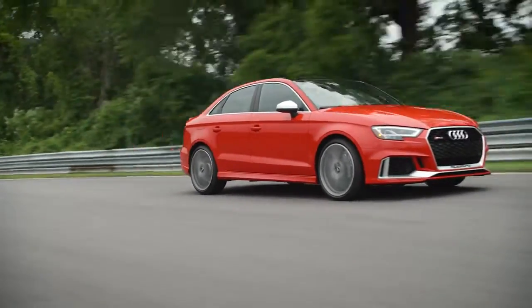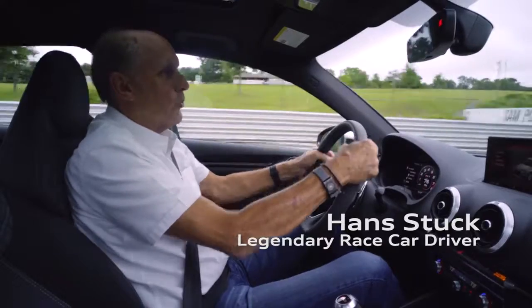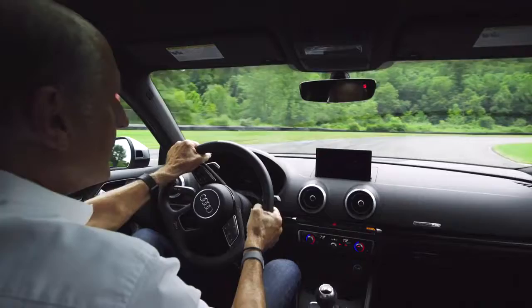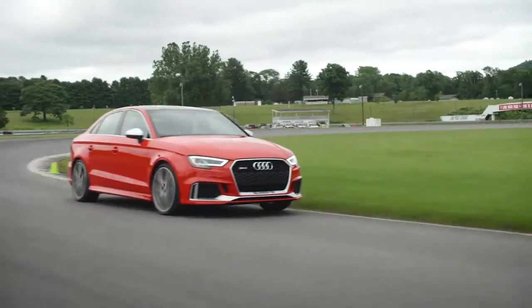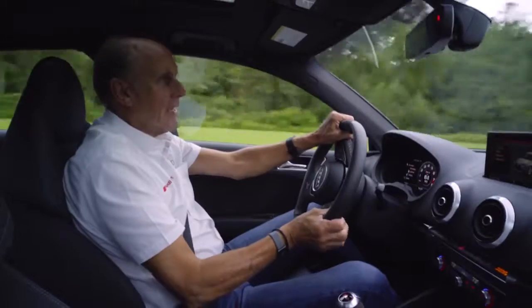Back on track at Limerock Park. Good memories from my old IMSA racing — winning here was really a big adventure. And now today with the new Audi RS3. What a car! Brings back great memories.